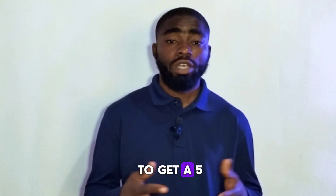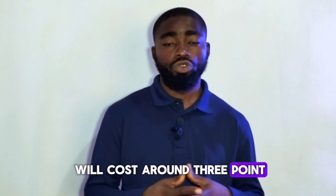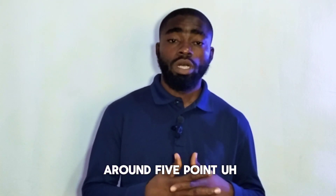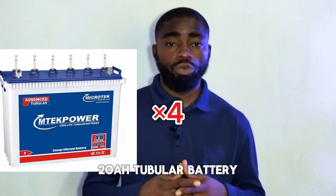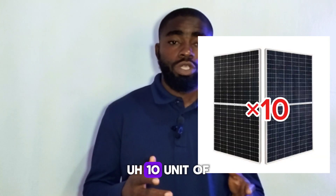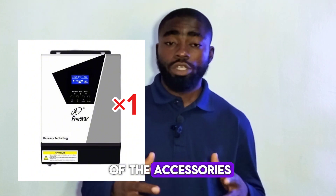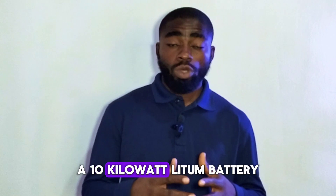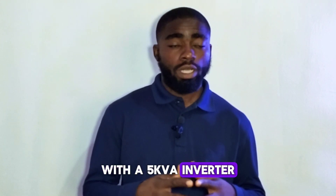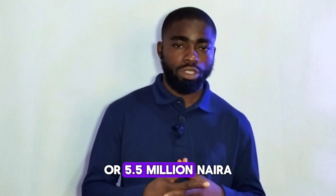If you are looking to get a 5 kW system, how much will it cost? A 5 kW system will cost around $3.2 million to $5.2 million, depending on the type of battery you use. With tubular batteries — 4 units of 220 amp tubular batteries and 10 units of 400-watt solar panels — it will cost $3.2 million. If you use a 10 kWh lithium battery, it will cost around $5.2 million to $5.5 million.